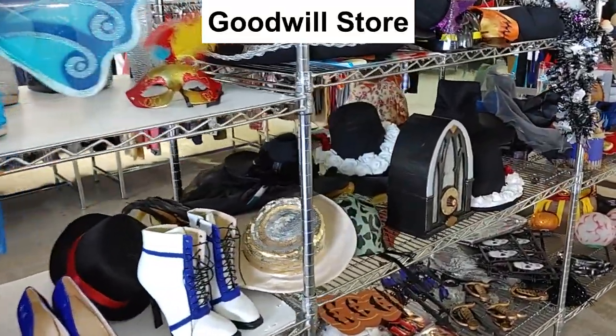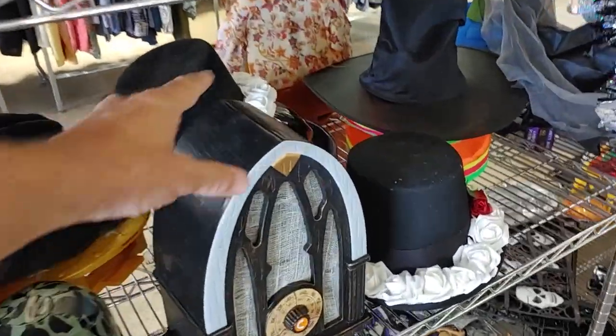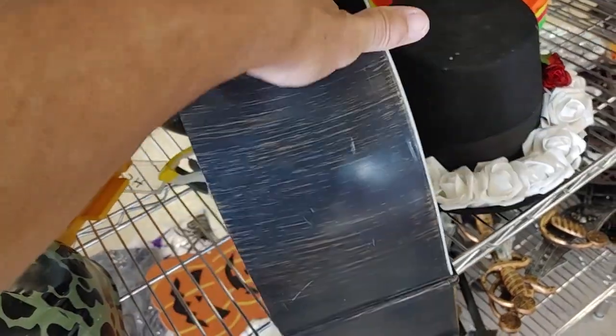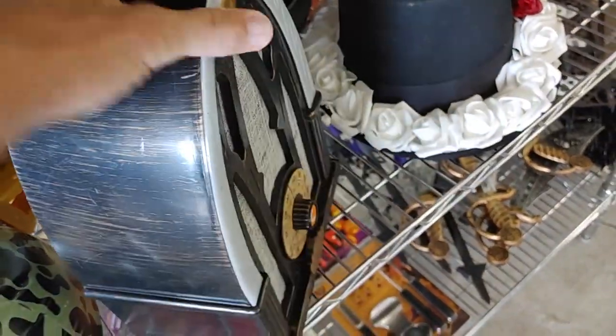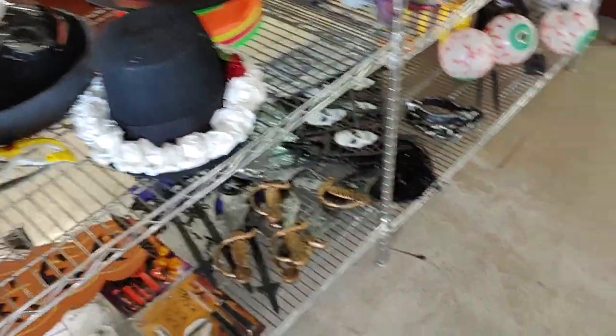When I got to the store, I had to walk right over to their Halloween section because they had moved all their Halloween stuff right up to the front of the store. The first thing I saw was this Halloween radio. You turn the dial, it plays spooky music, and it talks. It was only $4, and online they go for around $30. First item of the day.